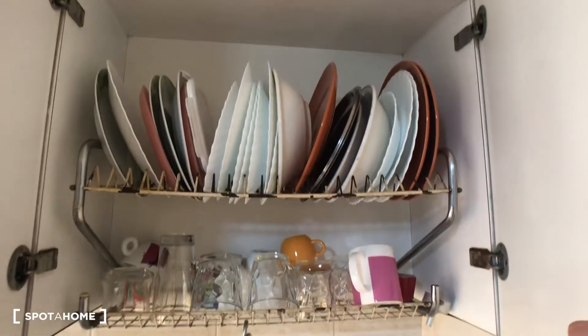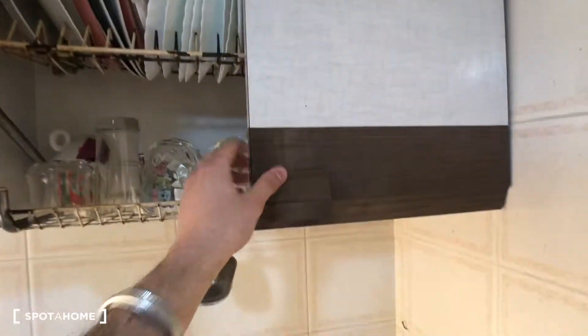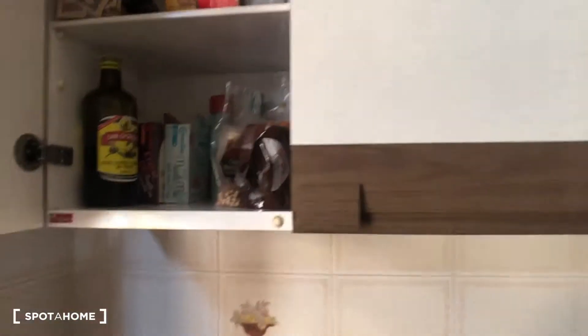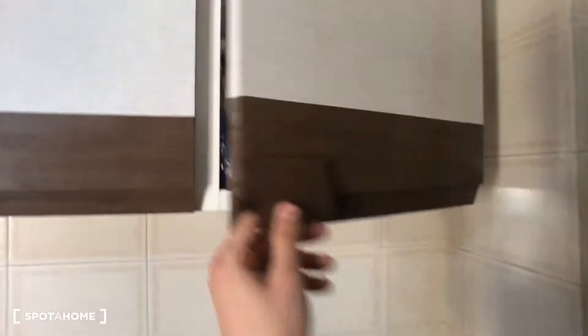Here we have a lot of dishes, a lot of cups and glasses. Here we have a small table with a chair, the radio is right there, and more compartments here with some food, some more food, and other kitchen stuff. You have some other compartments right there, and that's it guys.